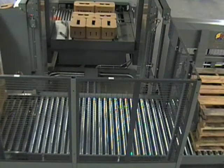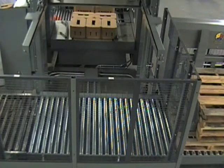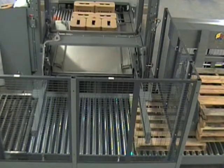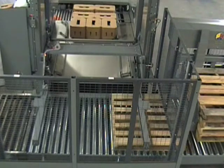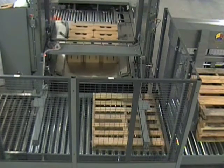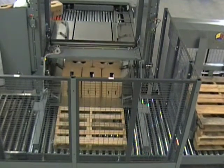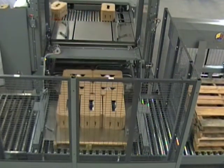Our modular designs give you the palletizer you need for low, medium, or high volume production. Our extended layer forming table is an economical way to increase palletizing speed. Or for higher volume, overhead indexing is the answer. We work with you to ensure the best solution for your line and your budget.